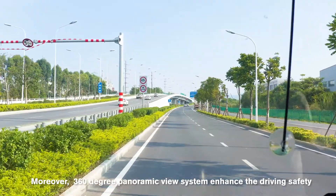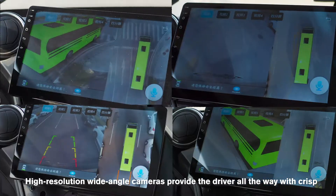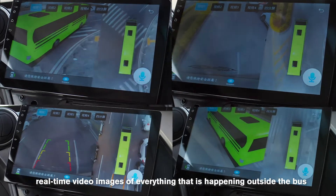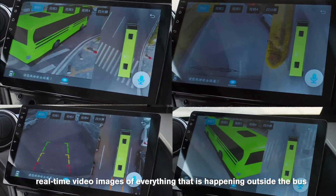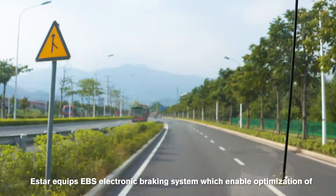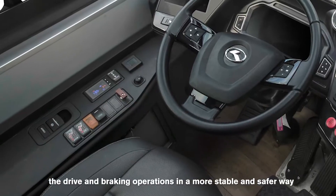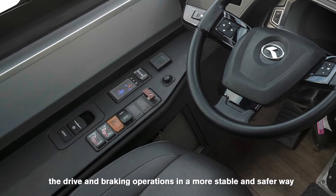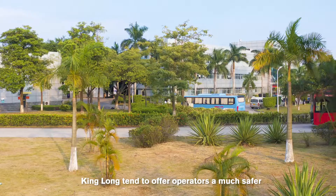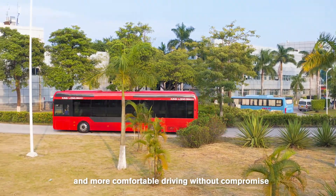Moreover, a 360-degree panoramic view system enhances driving safety. High-resolution wide-angle cameras provide the driver with crisp, real-time video images of everything happening outside the bus. E-Star also equips an EPS electronic braking system, enabling optimization of drive and braking operations in a more stable and safer way. With various advanced technologies, Kinglong aims to offer operators a much safer and more comfortable driving experience without compromise.